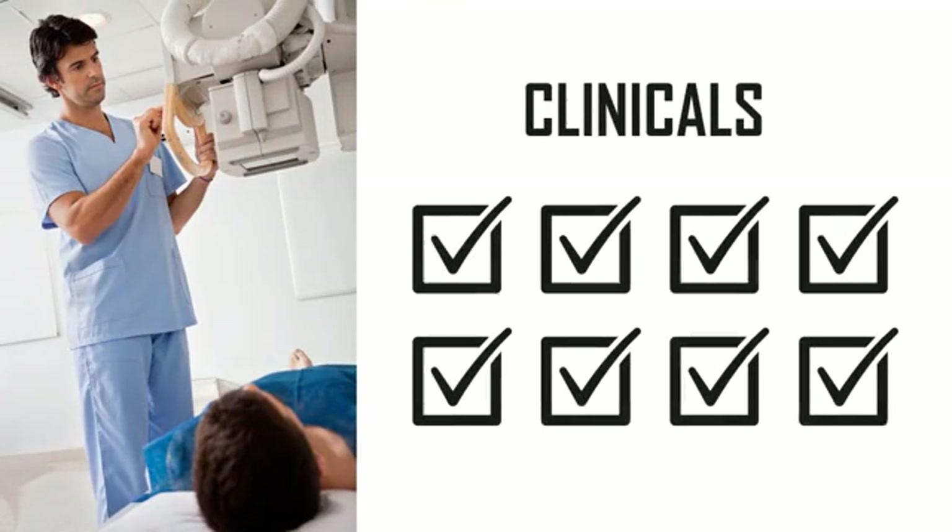A really big part of radiography school is what we call clinicals. This is where you take what you've learned in the classroom and put it to practice on real patients at hospitals or imaging clinics. You'll work side-by-side with licensed radiographers every day, and eventually you'll have to complete evaluations or competencies on the most common exams to prove that you're capable of doing the job of a radiographer.